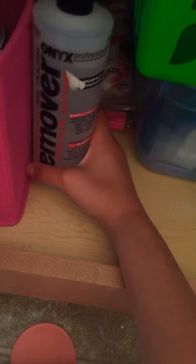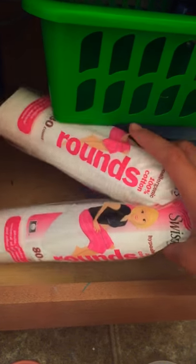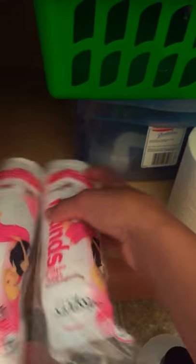Back here we have some nail polish remover — this is the 100% acetone one, I love it. And then we have two bags of cotton rounds. I really like how I organized my nail stuff.